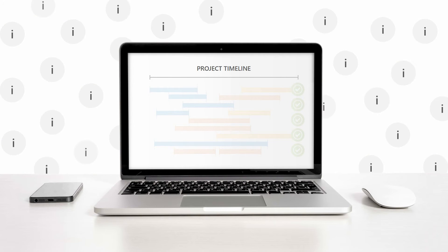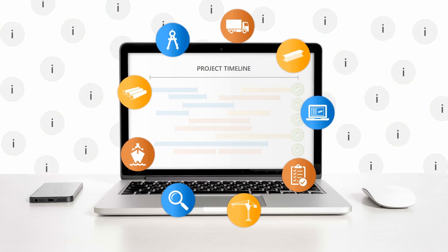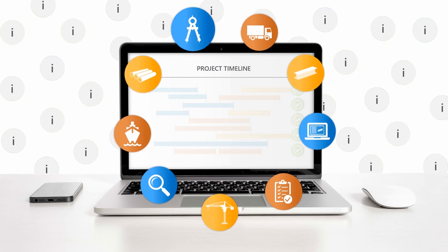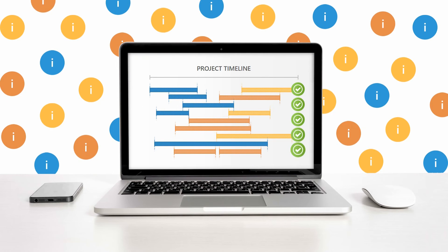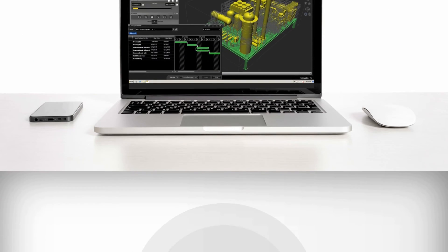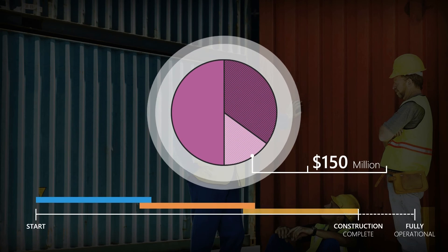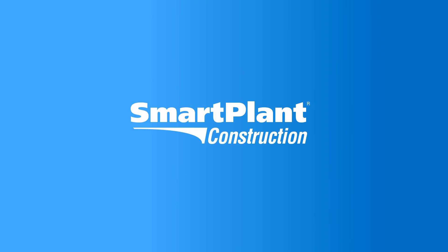Advanced work packaging is only as good as the data behind it. Strategic planning depends on highly accurate information and communication from all parts of your project. What if you could implement advanced work packaging using a platform that deeply integrates with your design data? A platform that not only delivers highly intelligent configurable work planning, but does so on a familiar interface. Transform the idle and wait time costing you millions and slowing your project delivery into speed and profit with Smart Plant Construction.